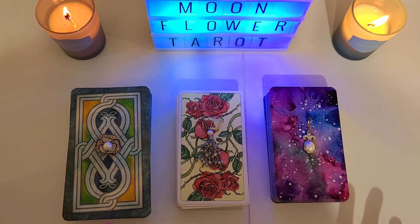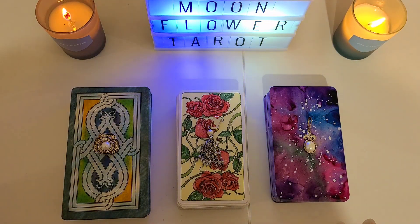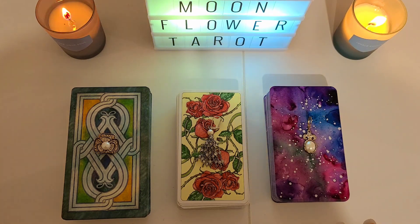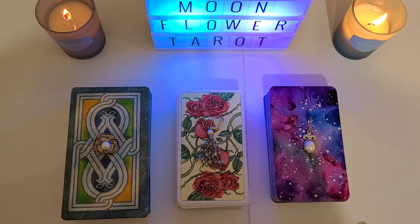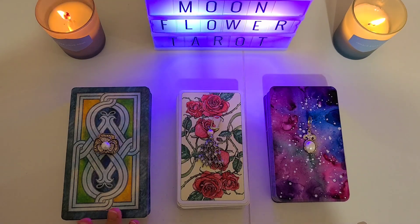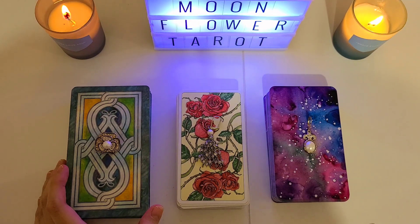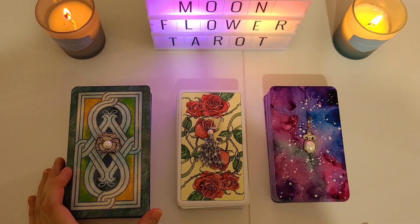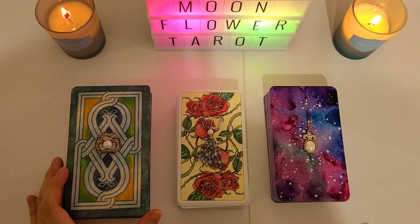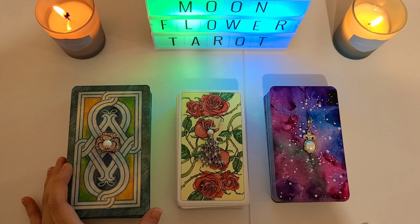Hello, my moonflowers, welcome to my channel Moonflower Tarot. Today's topic is going to be a little darker. I want to state a quick disclaimer: all my videos and tarot readings are ultimately for entertainment purposes only. Take whatever resonates and leave the rest behind. Today's topic is: what is he or she hiding from you? This can be about a romantic partner, someone you're dating, or someone you have your eye on, but it can apply to other situations as well.